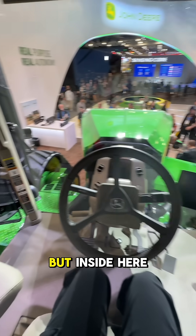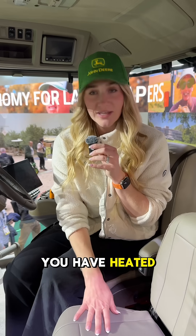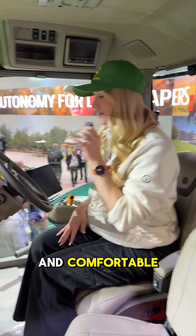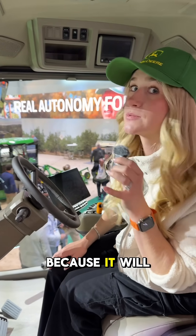Inside the cabin — I don't know if that's what you call it — but inside here you have heated and ventilated seats. They're very squishy and comfortable. Not that you need to spend much time in here, because it will literally drive itself.